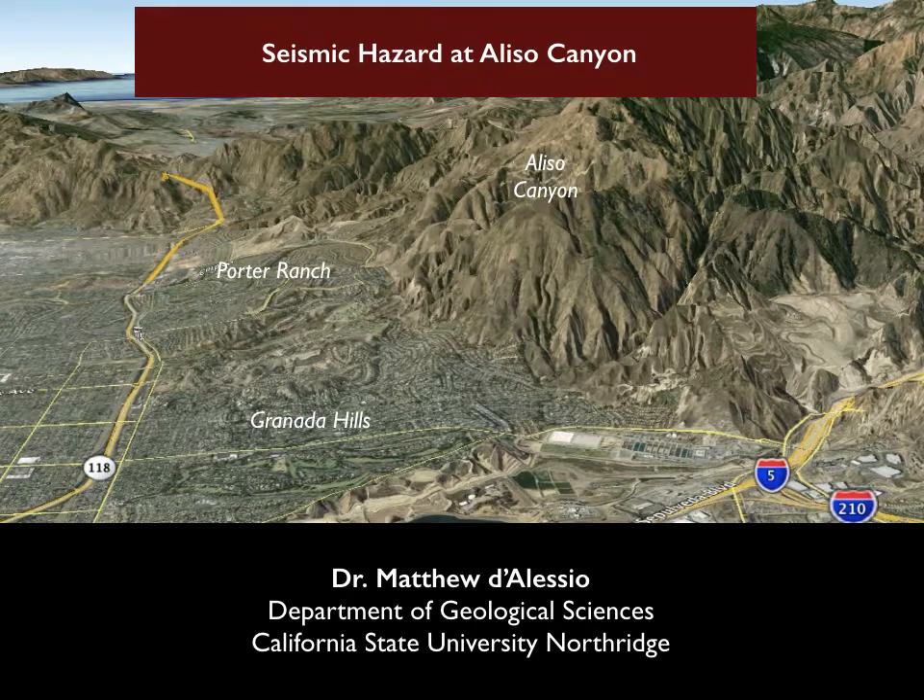In May, SoCalGas submitted a report called the Draft Seismic Hazard Analysis for Aliso Canyon, and we're going to look at that today. But in order to really understand seismic hazard in this area, you kind of need to have the big picture.